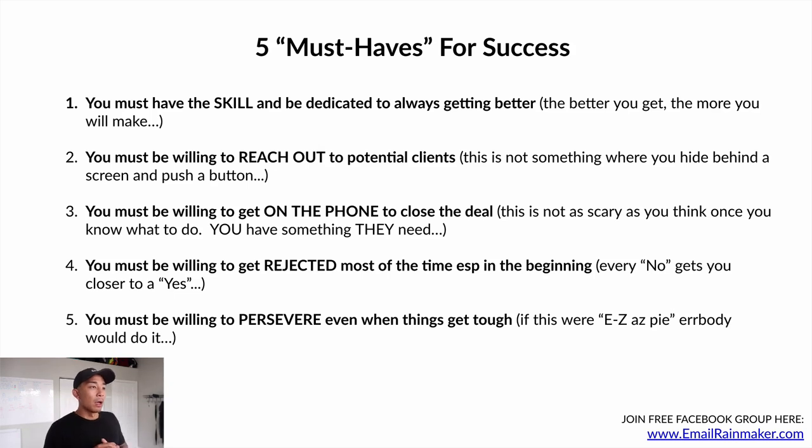Number five: you must be willing to persevere even when things get tough. If this were easy, everybody would do it. Things do get tough, especially in the beginning, but things get easier over time. You're going to need to persevere through those rough patches when you're learning the skill, testing things out, and getting rejected. But it is definitely worth it when you can make it work.